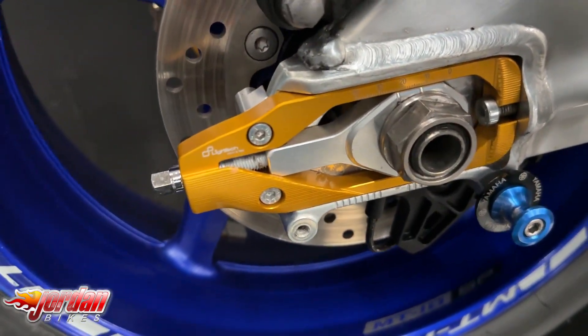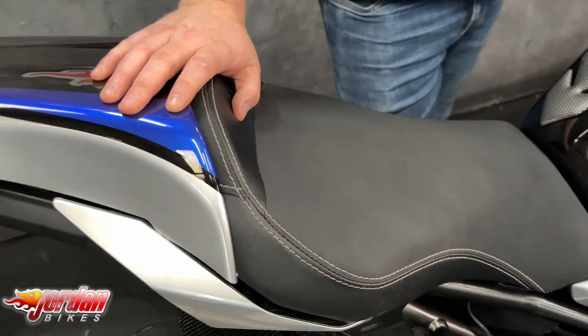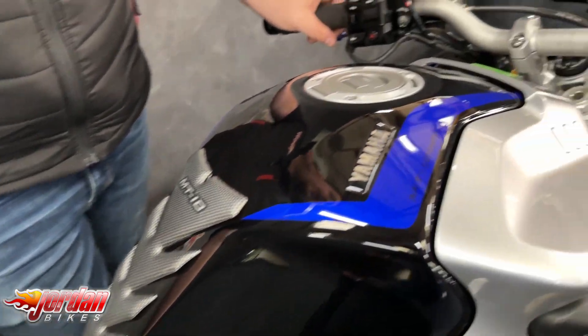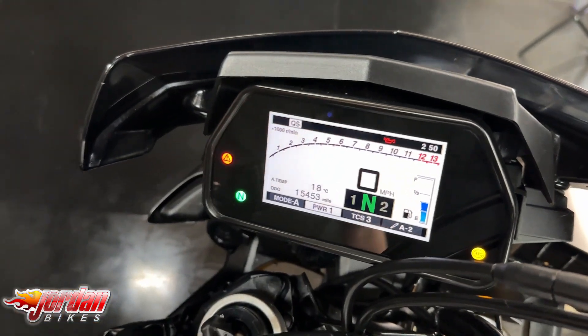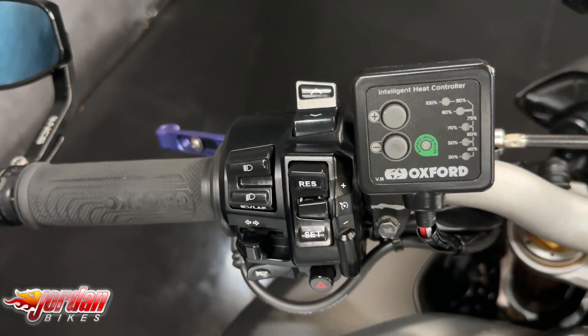Spec-wise on these, you get the quick shifter on there as standard, you get the cruise control, you get ABS, you get traction control, you get rider modes, and you do get the full electronic suspension as well. All of these are visible on what sort of mode you're in with that full colour display.